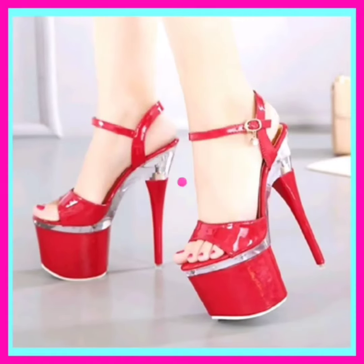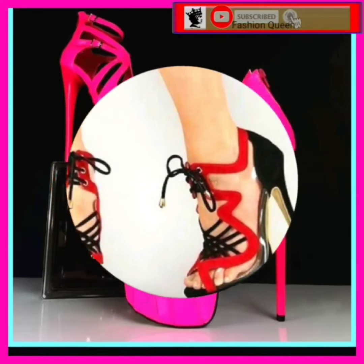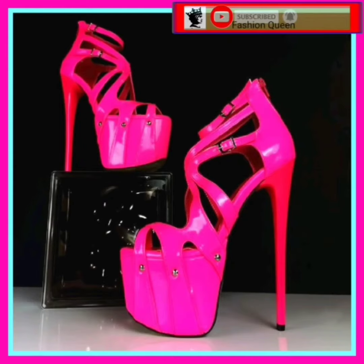Hey guys, assalamu alaikum, how are you? I hope you all are fine and spending a beautiful day. In this video you'll see some high heels in really beautiful designs and different color combinations that look really nice.